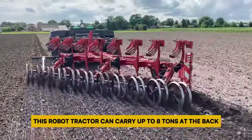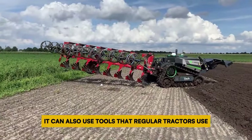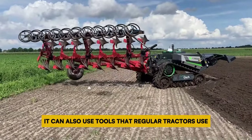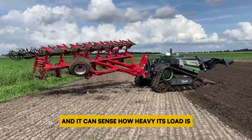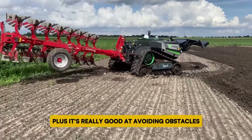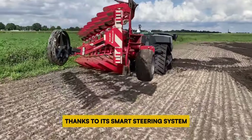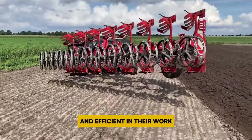This robot tractor can carry up to 8 tons at the back and lift up to 3 tons at the front. It can also use tools that regular tractors use. It can adjust how wide its tracks are and it can sense how heavy its load is. It even has an optional electric power feature. Plus it's really good at avoiding obstacles and staying on course thanks to its smart steering system, helping farmers be more accurate and efficient in their work.